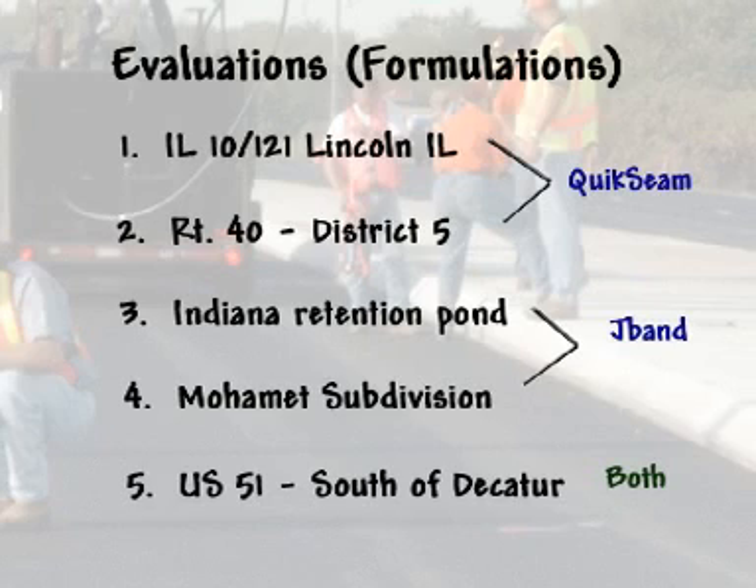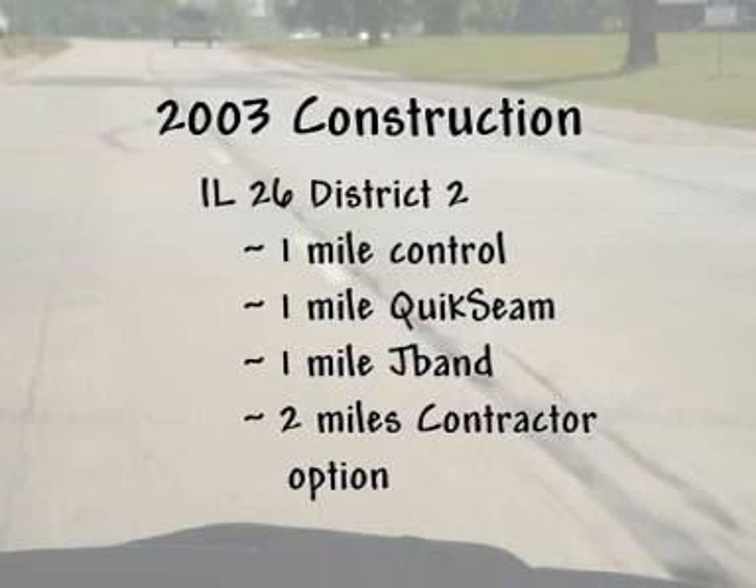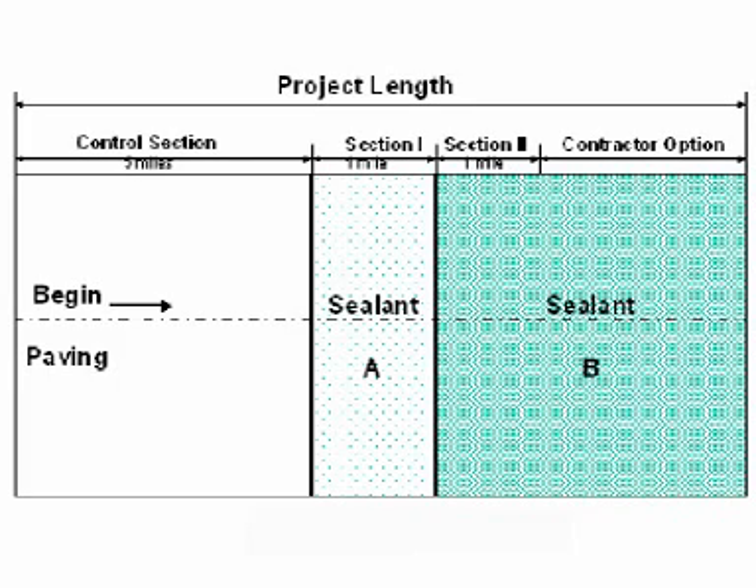Various formulations were evaluated to arrive at the current formulations and migration levels. The Quick Seam was evaluated on Illinois 10 and 121 in Lincoln and on Route 40 near the Indiana border in District 5. The J-Band was evaluated on a retention pond in Indiana and in a subdivision. Both products were then evaluated on US 51 south of Decatur. Past trials focused on small test sections ranging from 3 feet to over 100 feet in length. In 2003, joint sealant will be used in approximately a 4-mile stretch on Illinois 26 in District 2, with a 1-mile control section, a 1-mile section for each product, and the remaining approximately 2 miles using the contractor's choice of product.